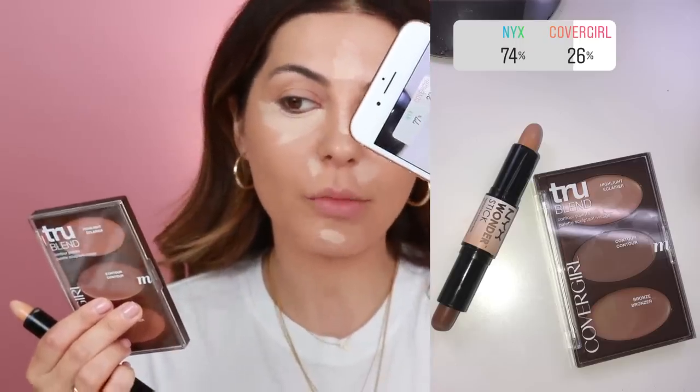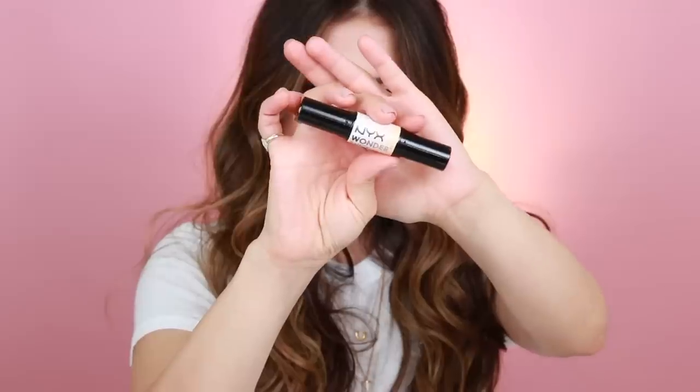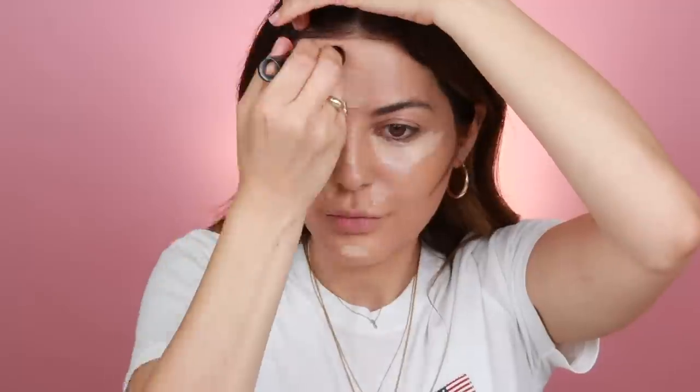For my concealer, I'm going to use the Maybelline one — I guess I'll be using about three or four Maybelline products today. I'm going to try to mix it up with a good variety of different brands. For the concealer, I'm using the Better Skin Concealer in shade 20 Light. It's a really lightweight concealer. I'm going to use my Beauty Blender to blend my under eye area and then probably a kabuki brush everywhere else.